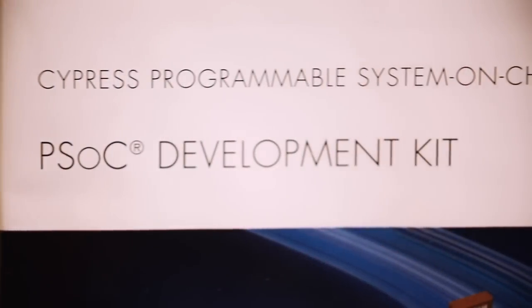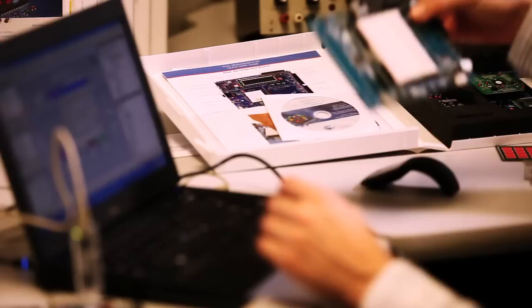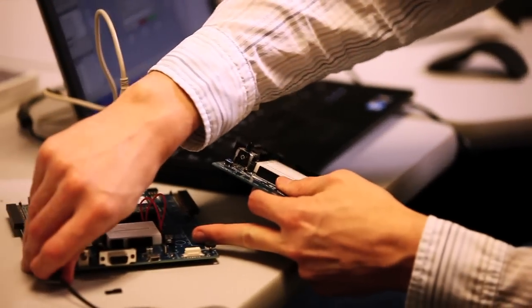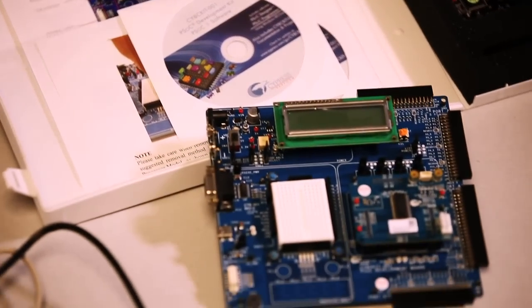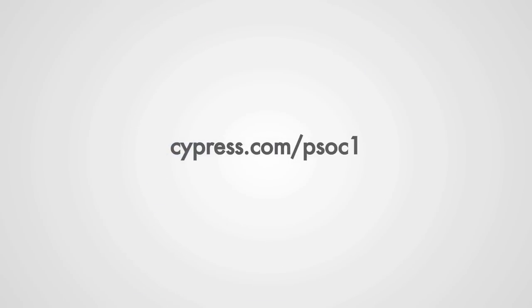To get started, PSoC offers a series of development kits that enable you to get over the learning curve and into your design as quickly as possible. PSoC 1 is your one-stop solution for 8-bit embedded design requirements. For more information on PSoC 1, PSoC Designer, or other PSoC products, please visit our website at www.cypress.com. Thanks for watching.